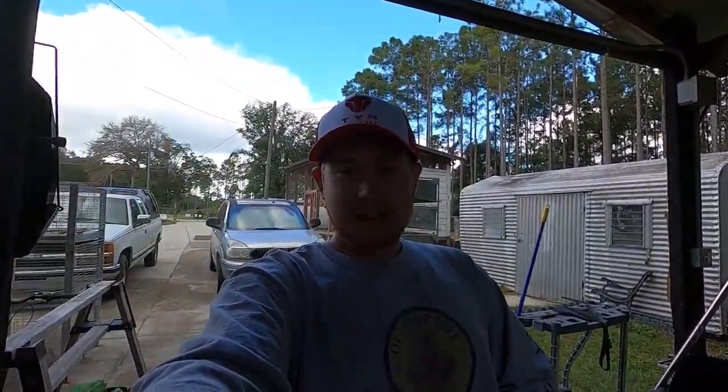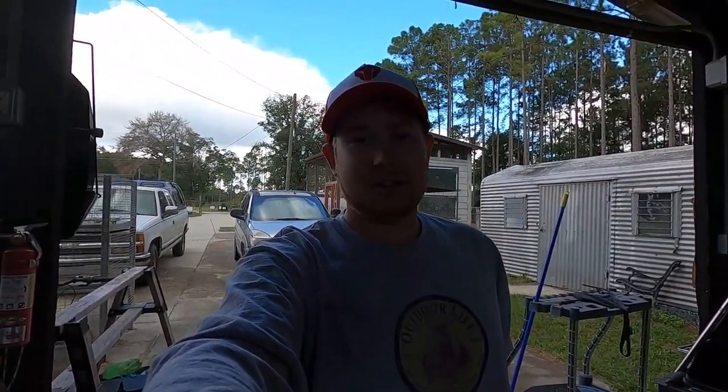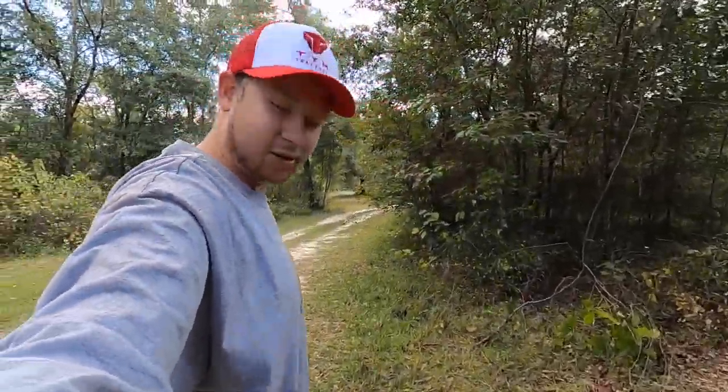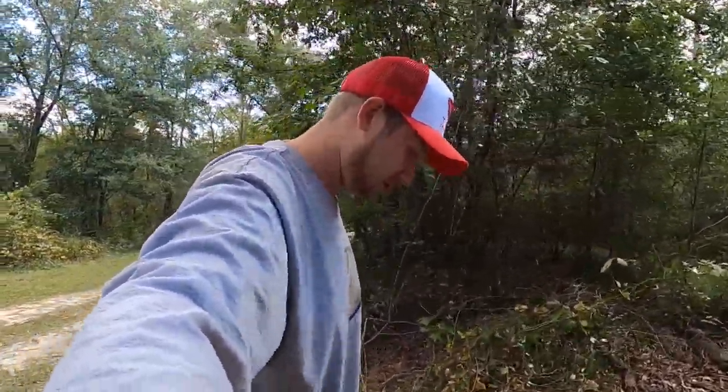My truck is down right now, so I've been getting around everywhere on the four-wheeler. I figured I'd give you all a little update on what we've got going on this week around the farm. You're going to have to ignore the four-wheeler running in the background — I just don't want to get stranded out here. It's used to 90-degree Florida weather.